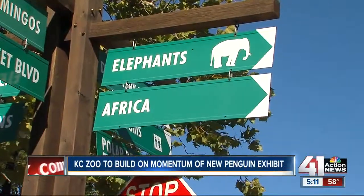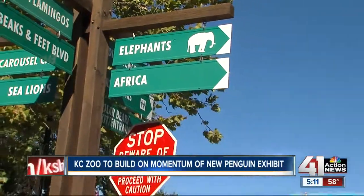So what's next here at the zoo? Randy tells me that the elephant exhibit is part of a long list of improvements that he wants to make. And of course, that list only grows longer when he walks around here every day. Reporting from the zoo, Mitch Weber, 41 Action News.